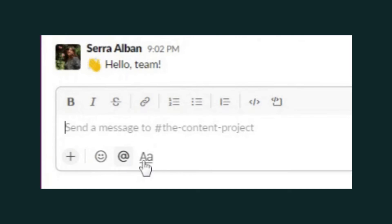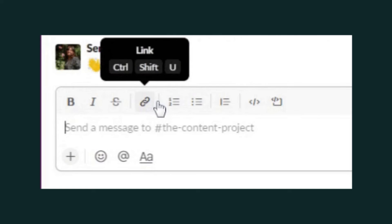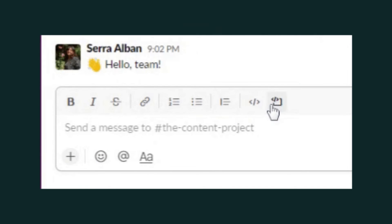Slack's mastery of onboarding shines in the little things inside its UX. Hover over an element and boom — microcopy appears, offering insights and shortcuts. It's not just helpful; it's intuitively designed to be part of your Slack journey, making sure you get to grips with the platform in a way that feels natural, not forced.